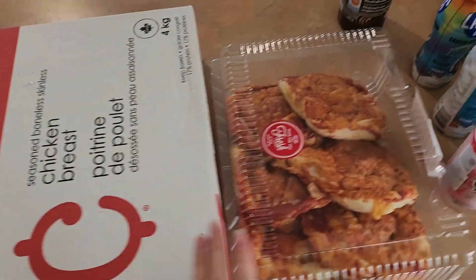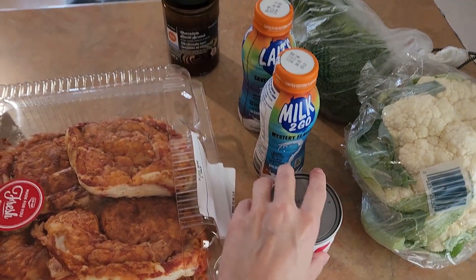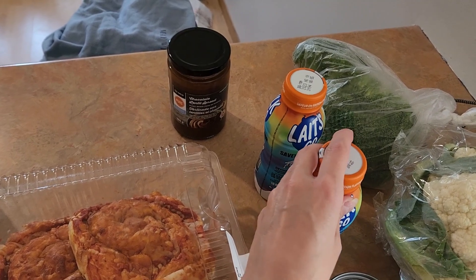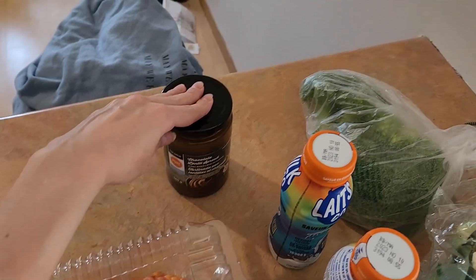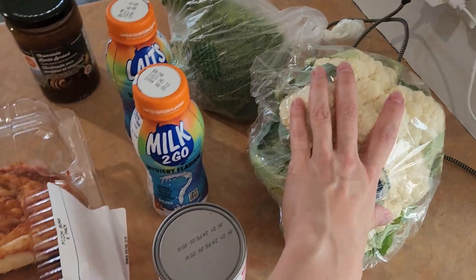We're back from the third store. We have the four-kilogram case of chicken breast and pizza buns — those were on for a dollar, so I figured we'd try them. Danielle wanted to try the mystery flavor milks, so we got two of them. The last chocolate spread I showed you was not good, so we're trying again with a lentil one. And then broccoli and cauliflower for the dip we got.